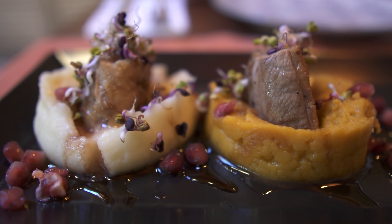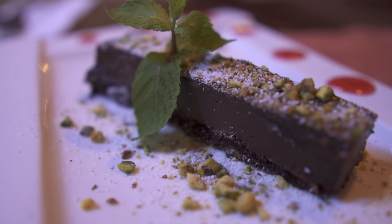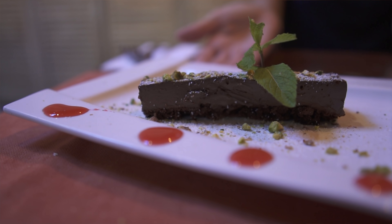So we ordered roasted duck, and it came on a bed of regular mashed potatoes, and we have one in the center with sweet potato. It's covered with sprouts and pomegranate seeds and a sweet maple-y glaze on top. That is so good — it's so tender, seasoned to perfection. And for dessert, we ordered chocolate mousse with crushed pistachios sprinkled on top, speckled with raspberry glaze, and garnished with a little mint leaf. Very rich, smooth dark chocolate with crunchy, salty pistachios on top. Delicious.